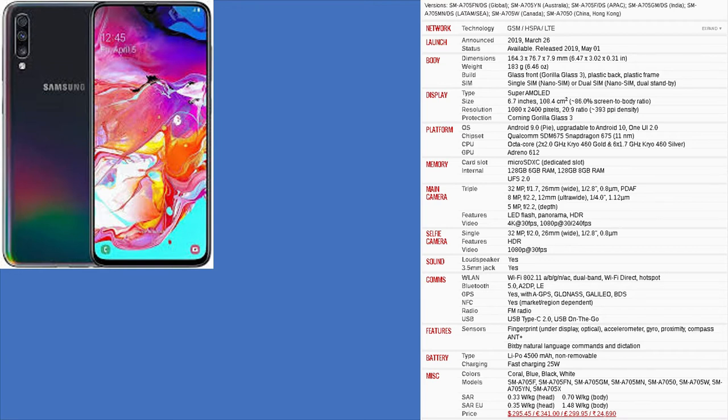With 128 GB of storage and a dedicated micro SD slot for up to 512 GB, please click the link below.